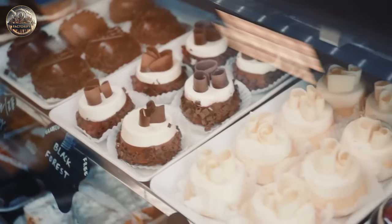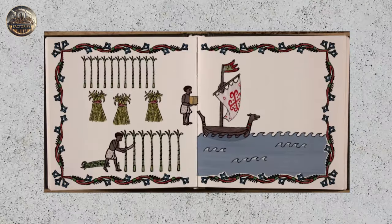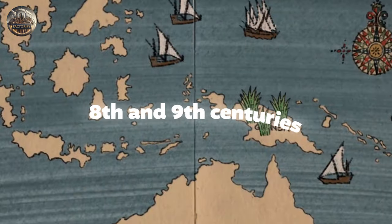Sugar has been part of the human diet since ancient times. It was introduced to the Western world by the Arabs, who brought both the plant and the knowledge for its cultivation to Sicily and Spain in the 8th and 9th centuries.